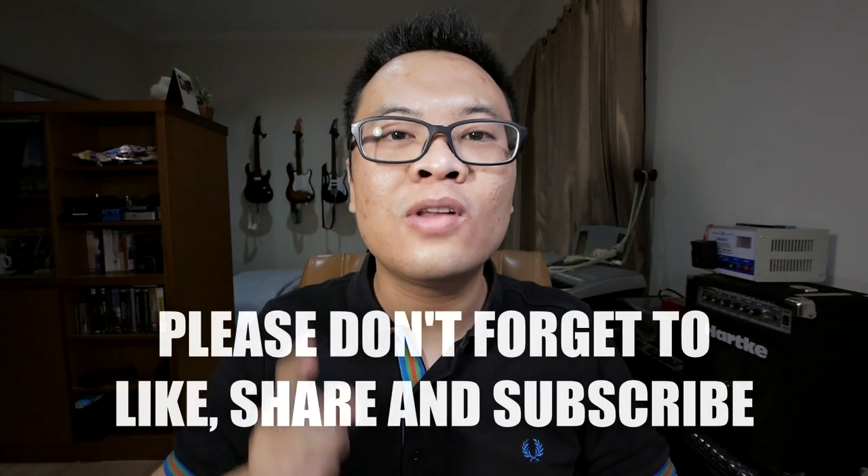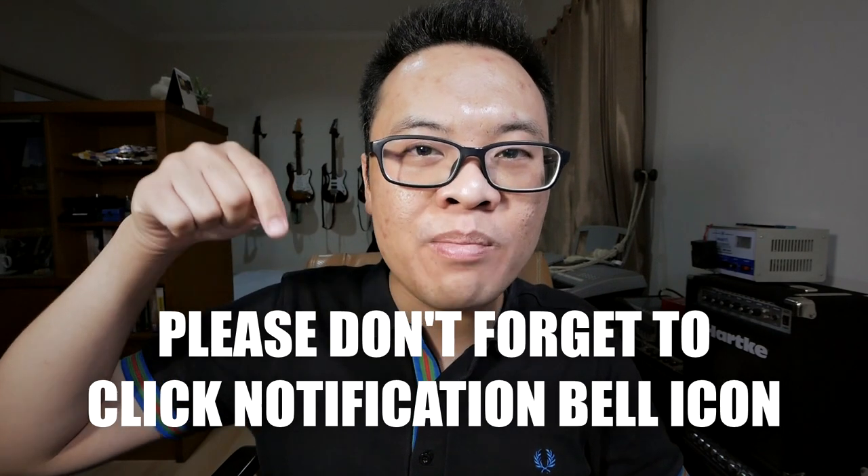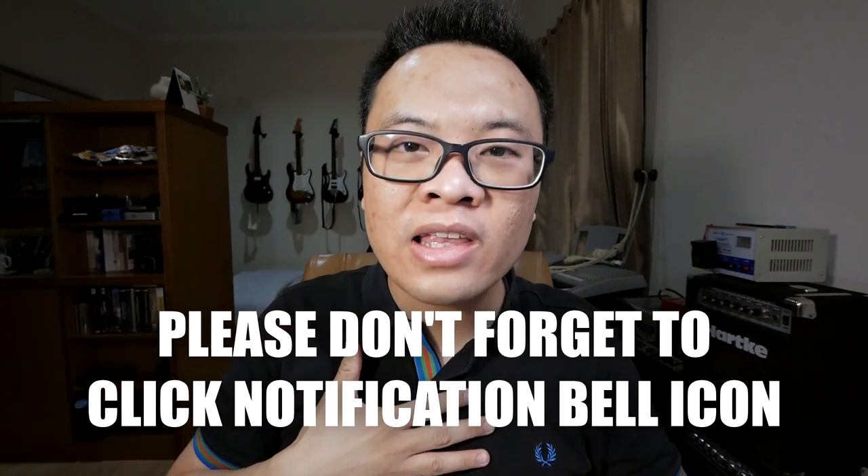That is all for today's video. I really hope you find this video useful. Please don't forget to like this video, subscribe to my channel, share this video with your friends, and click the notification bell so you get notified every time I post a new video. Thank you and goodbye.